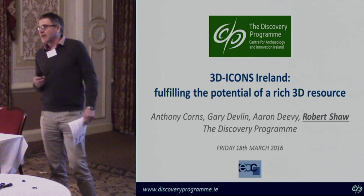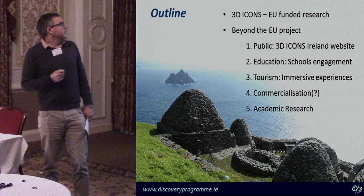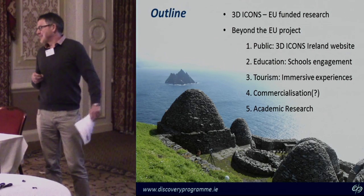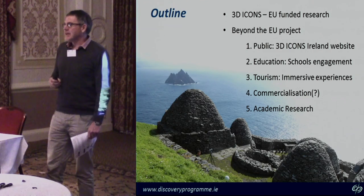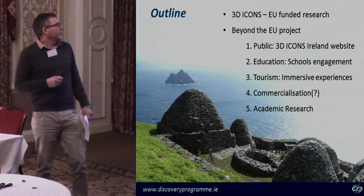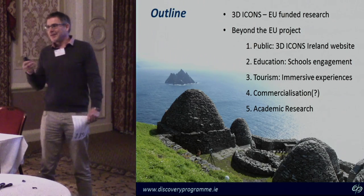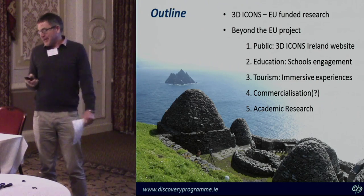This is the structure of what I want to talk about today. I want to look at what we did with 3D Icons, the EU project run by Franklin Michalucci. Then look at how we've gone beyond that — how at the Discovery Programme we developed our own website, 3D Icons Ireland, which was the catalyst for some really interesting developments through education, tourism, commercialisation, and academic research.